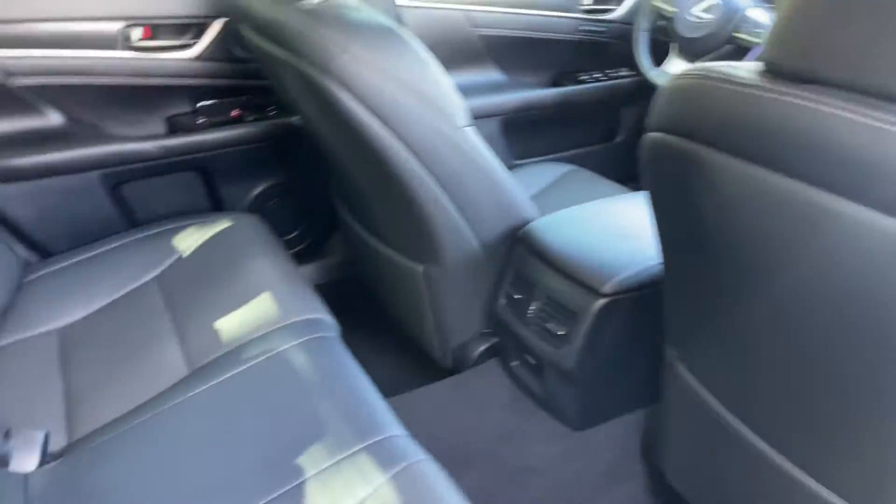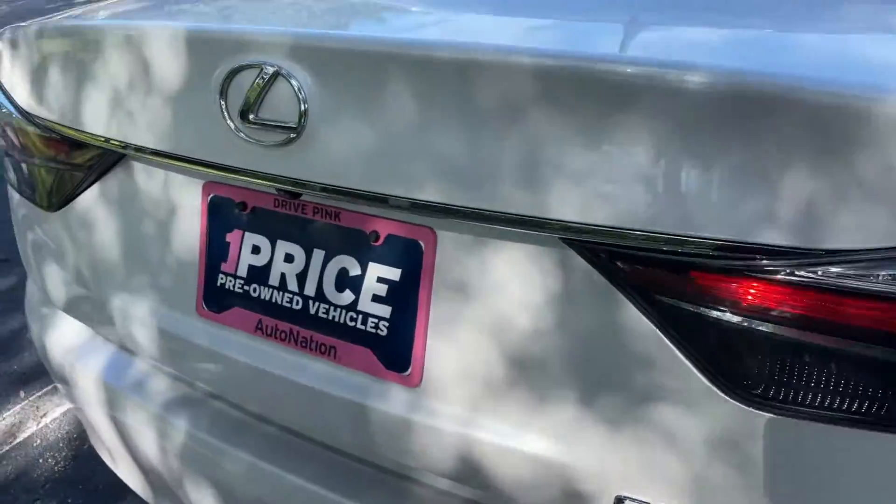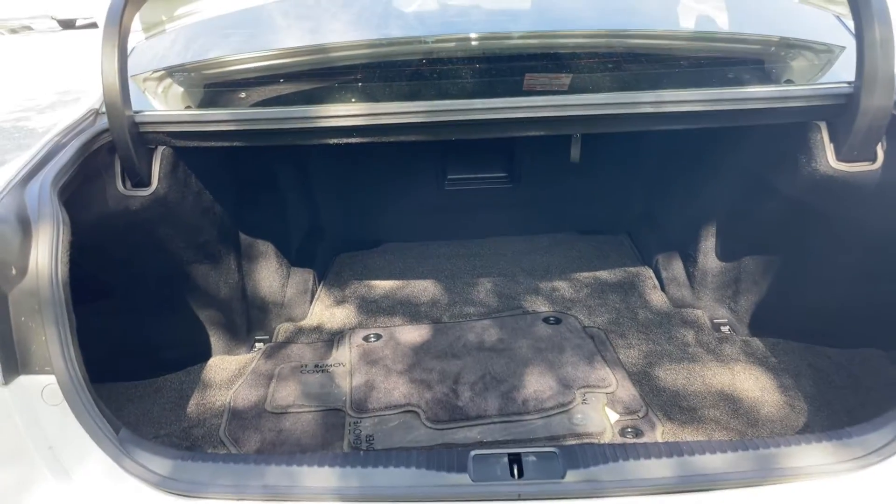Power moonroof. Let's look at the rear seat. Aluminum wheels, backup camera, and a large trunk.